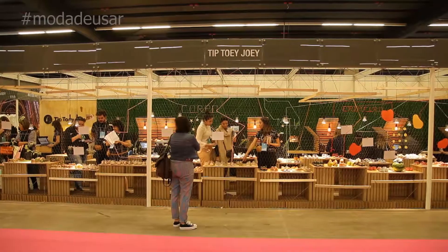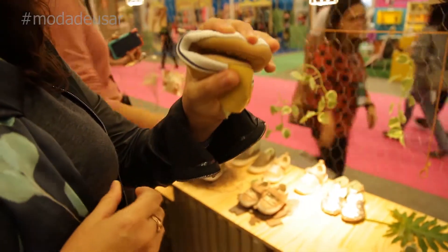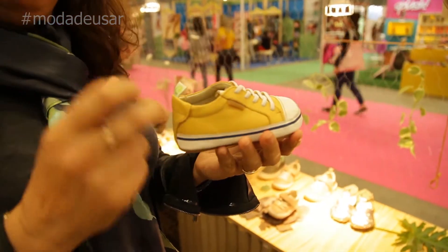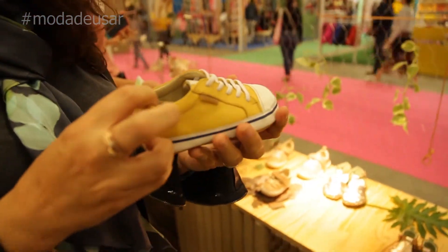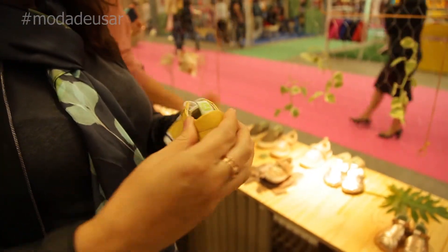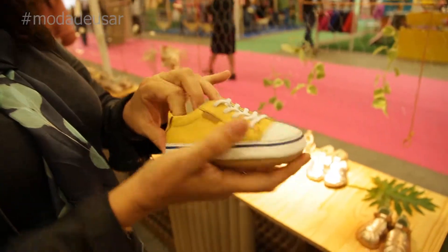The brand exists since 15 years ago. We make footwear for babies and young children until 10 years old. We work with the natural development of the foot, so it's a shoe built for healthy growth, following all the natural development of the baby's feet from the first steps.